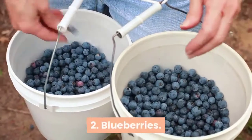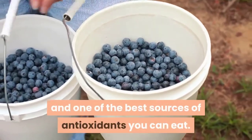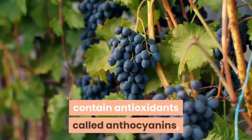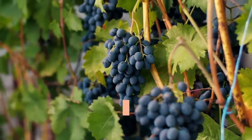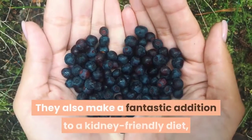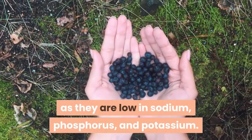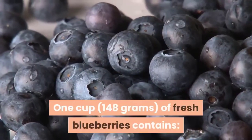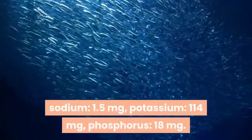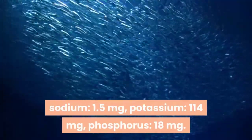2. Blueberries. Blueberries are packed with nutrients and one of the best sources of antioxidants you can eat. In particular, these sweet berries contain antioxidants called anthocyanins, which may protect against heart disease, certain cancers, cognitive decline, and diabetes. They also make a fantastic addition to a kidney-friendly diet, as they are low in sodium, phosphorus, and potassium. 1 cup of fresh blueberries contains sodium 1.5 milligrams, potassium 114 milligrams, phosphorus 18 milligrams.